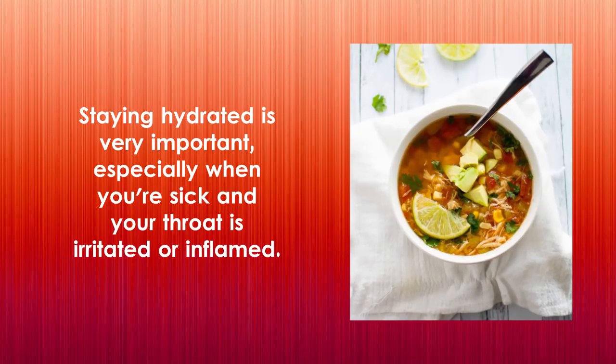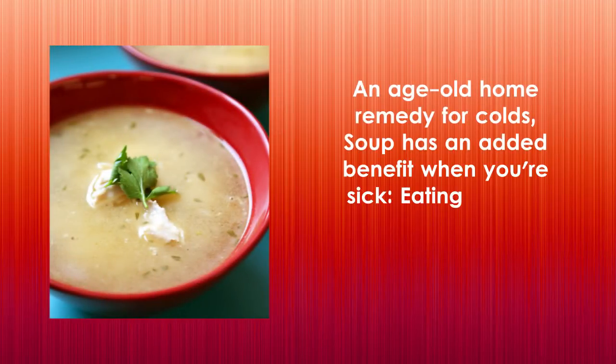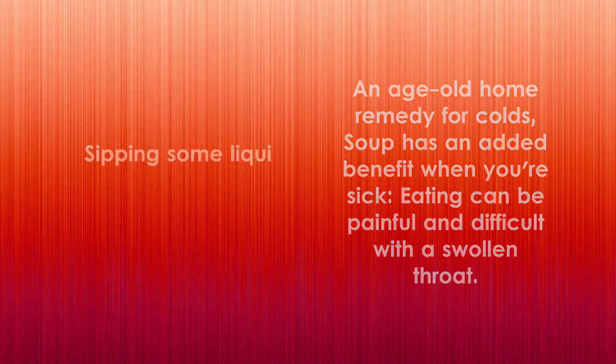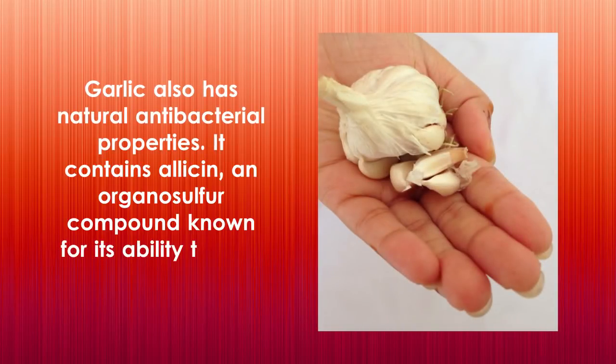Four: chicken soup. Staying hydrated is very important, especially when you're sick and your throat is irritated or inflamed. Drinking warm liquids such as caffeine-free tea with lemon and honey, or warm water with lemon and honey, can be soothing on a sore throat. An age-old home remedy for colds, soup has an added benefit when you're sick — eating can be painful and difficult with a swollen throat, so sipping some liquid nourishment will ensure you're getting the nutrients you need to fight off your infection.